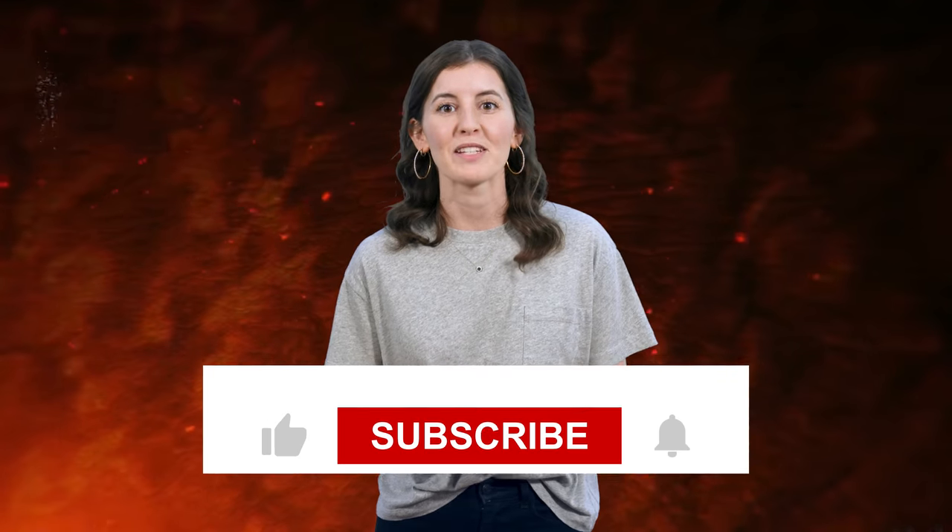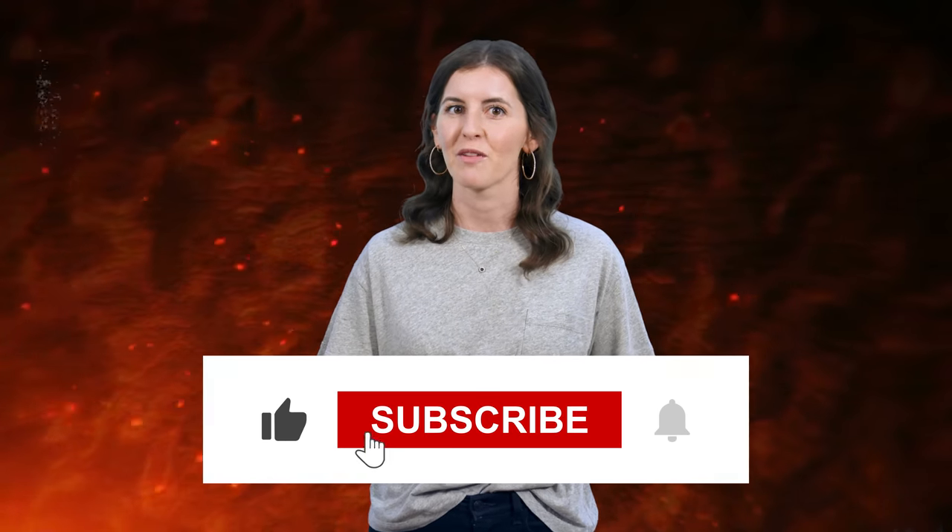By our count, we hit on 14 potentially harmful gems today, but of course there are many more. Did we miss your favorite? Let us know down in the comments and we'll try to get to it in a future video. Remember to like, subscribe, and ring that bell. Thanks for watching!